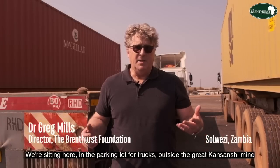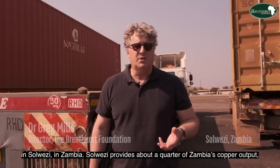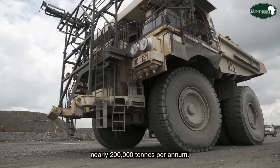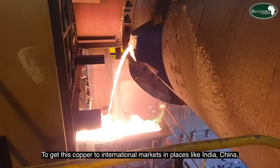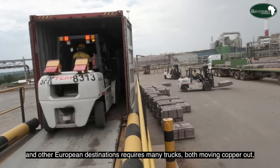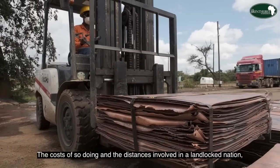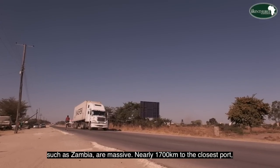We're sitting here in the parking lot for trucks outside the great Kansanshi mine in Solwezi, Zambia. Solwezi provides about a quarter of Zambia's copper output, nearly 200,000 tons per annum. To get this copper to international markets in places like India, China, and other European destinations requires many trucks — both moving copper out but also fuel and other essential items in to run the mine. The costs of doing so and the distances involved in a landlocked nation such as Zambia are massive.